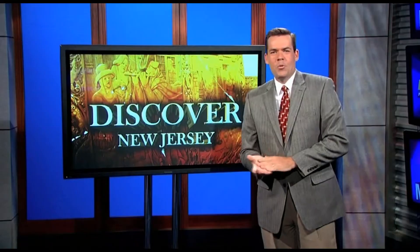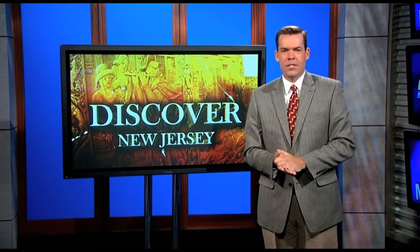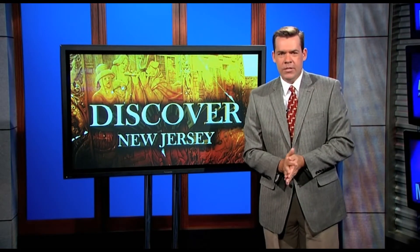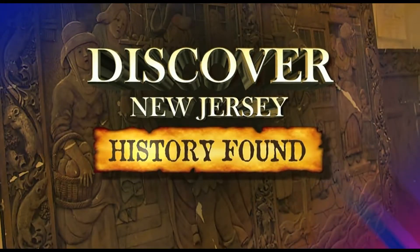Right now we're going to take a look back in time as we discover New Jersey with Kurt Sieglin. History is all around us here in New Jersey, and sometimes the key to finding that history is not just in looking, but looking in the right spot. And that's what just happened in Perth Amboy — we discover New Jersey with history found after 40 years.